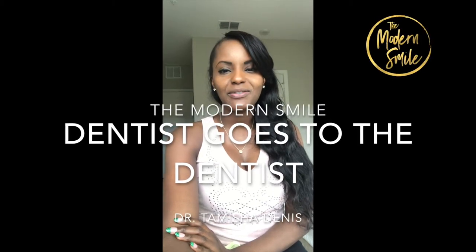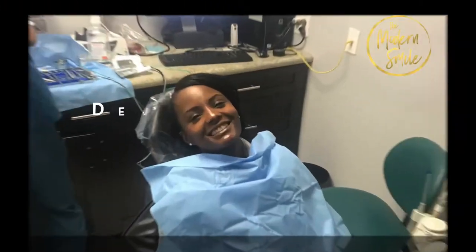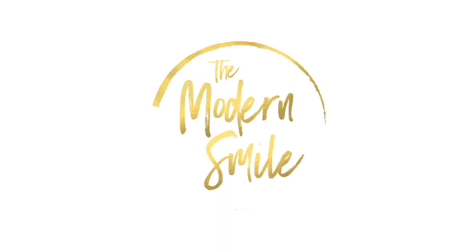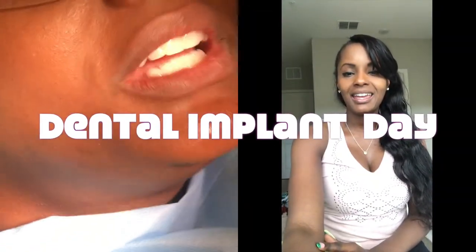Hello everyone! If you watched my last video, you saw that I was in preparation to get my implant. This is Dr. Tamisha Dennis and this is The Modern Smile. Now I'm going to walk you through what happened that day, the actual surgery and the procedure. I have a different perspective because I actually know what's happening to me as I'm getting my implant done. So let's get to it.